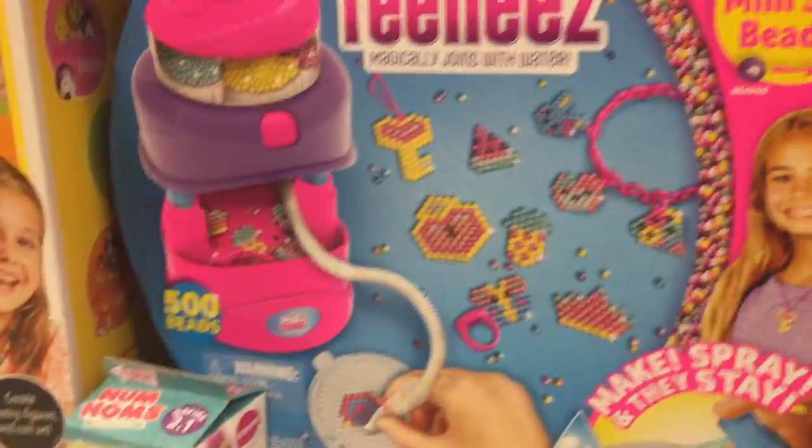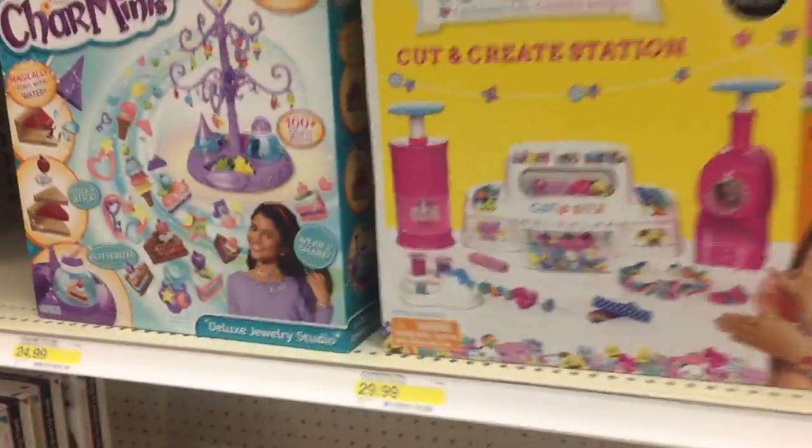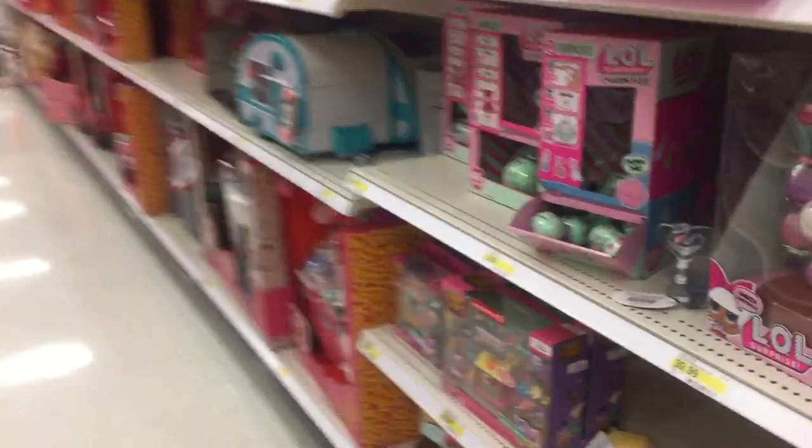Teenies — these are like teeny tiny Beatles. That would make it even more difficult. Sounds fun though. Cool — crafty stuff. This stuff was all on the other side. The Play-Doh.